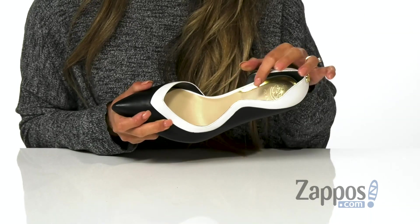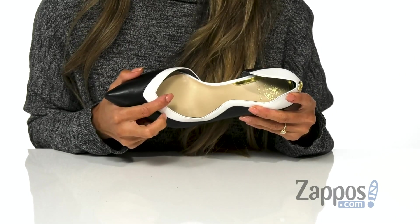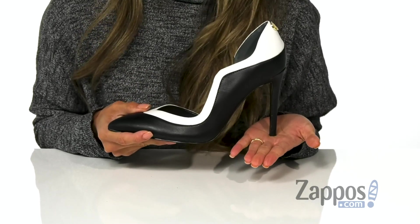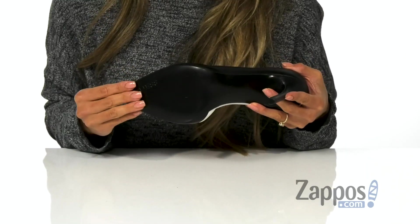The inside is made with a soft material as well as a lightly padded footbed for that all-day comfort. Check out that stiletto heel — it'll definitely elongate the legs and it's all on top of a synthetic outsole. Make a statement in these shoes and it's by Guess.